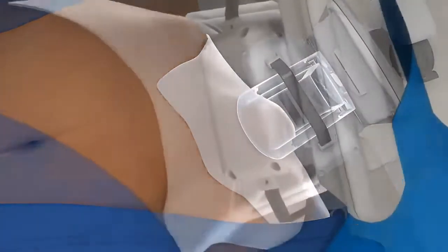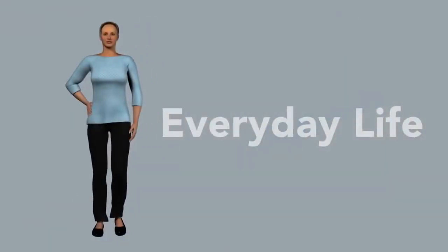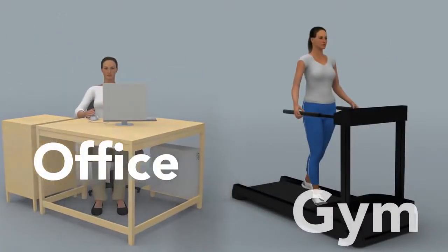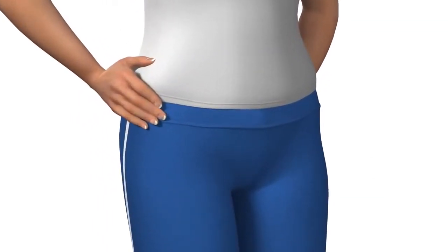Depending on your personalized plan and goals, your treatment may last from 1 to 3 hours. When you're finished, you can return to your normal activities, including your workout routine. Some side effects may occur, including bruising and redness, numbness, soreness or tingling, but they are only temporary.